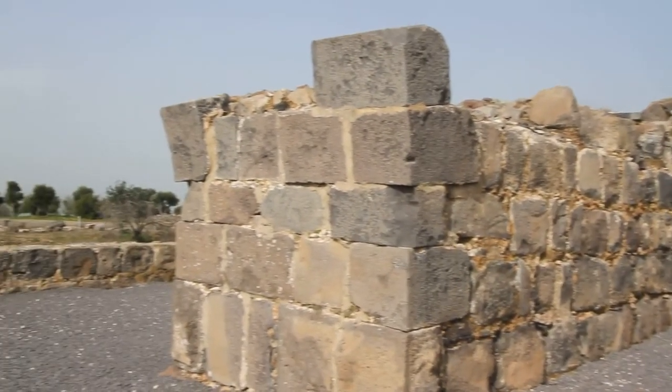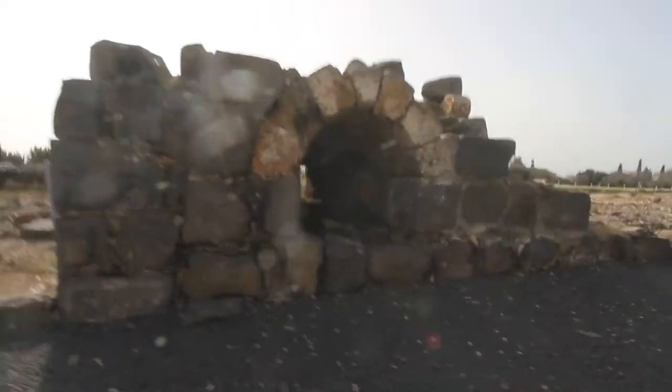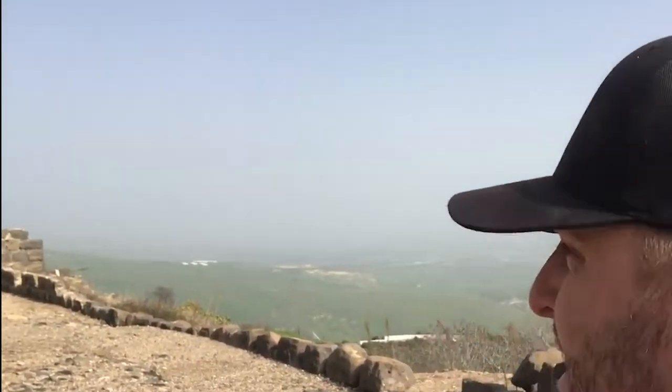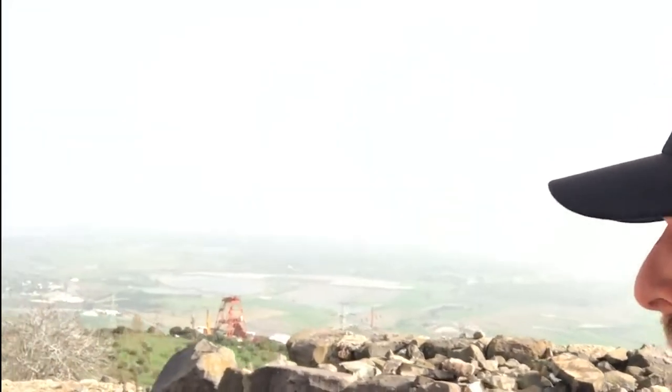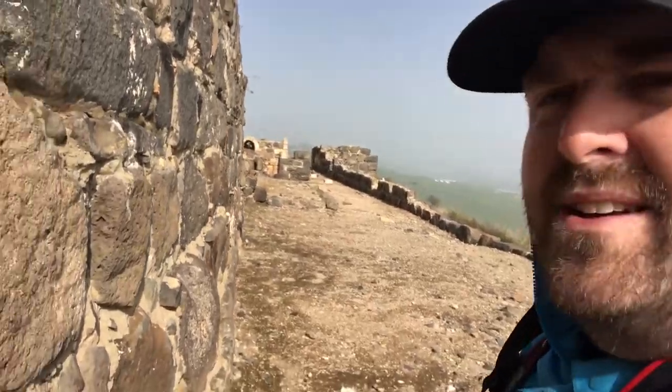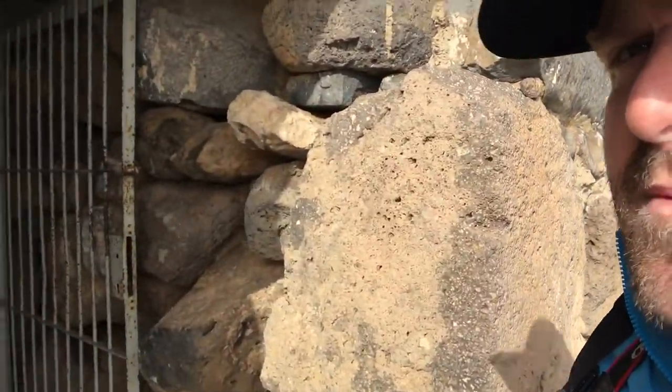He dug a massive tunnel under the mountain and under the walls, and shored up the tunnel with huge timber posts. This took a whole bunch of manpower, but this is obviously what he had at his disposal. It's just down there — where you see those prickly pears, all the way down to where you can see that fence running along there. That's where the tunnel entrance was. This here is a cistern where all the water was kept.